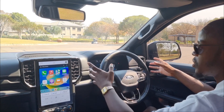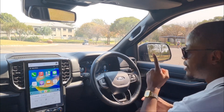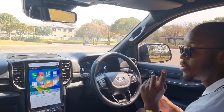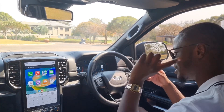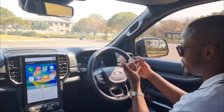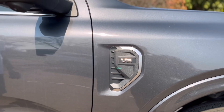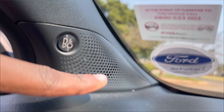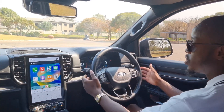Up front you get a larger digital instrument cluster compared to the rest of the Everest lineup — this specific one is also found in the Ford Ranger Raptor, and potentially the upcoming Ranger Wildtrack X. So currently, you can only get this digital instrument cluster in the Ford Ranger Raptor and the Ford Everest Platinum. The Bang & Olufsen sound system bangs — it even vibrates the seats. The interior overall is very familiar to Ford, and it's a great place to be.